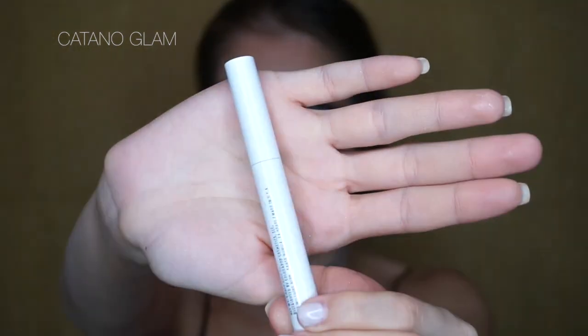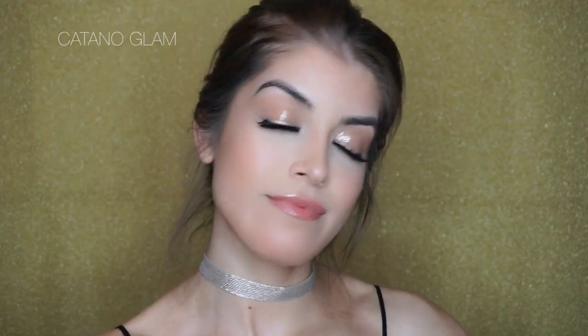For lips I'm going in with ColourPop Parker, which is a matte lipstick, dabbing it on. I wanted to highlight my cupid's bow a little more. Then I'm applying the same high-shine lip gloss over top of my lips as well.